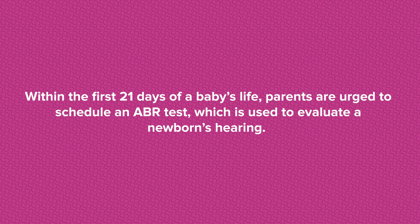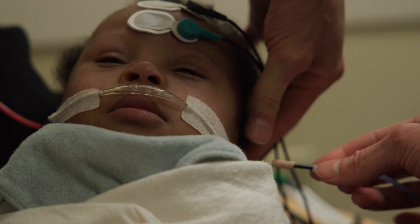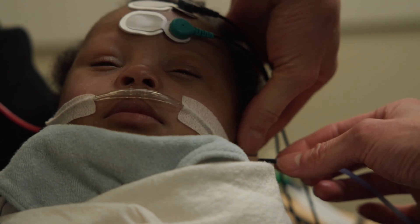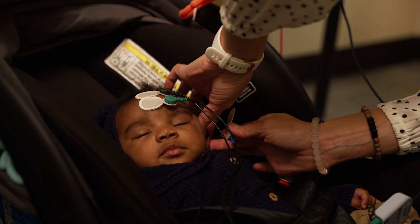Within the first 21 days of a baby's life, parents are urged to schedule an ABR test, which is used to evaluate a newborn's hearing. An ABR test is an easy test that can be completed on newborns to let us know if the child has a hearing loss. The testing is completed while the infant sleeps.